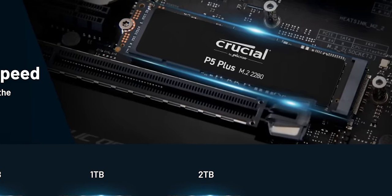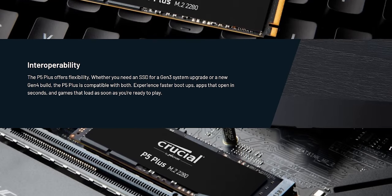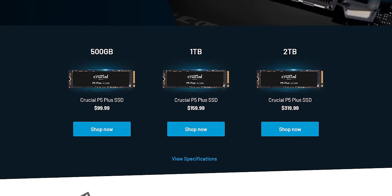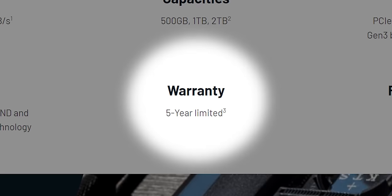Thanks to Crucial for sponsoring this video. Step up your game with Crucial's P5 Plus NVMe SSD. It can be installed on the PC, and you can even easily upgrade your new PlayStation 5 with up to two terabytes of additional storage that also comes with a five-year warranty. Get yours today using the link down below.